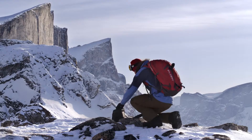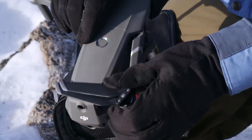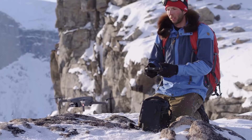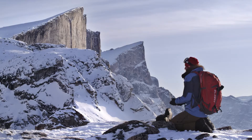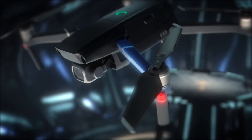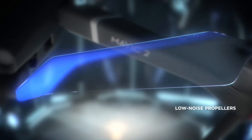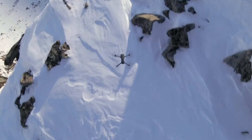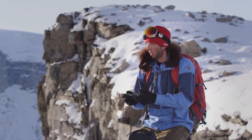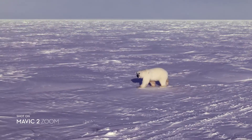It wouldn't be a Mavic if it couldn't go with you anywhere, anytime. We kept that same foldable design and tweaked a few things that make a world of difference. After countless hours of research and testing, Mavic 2's refined chassis and low noise propellers make it DJI's most advanced aerodynamic aircraft to date. These subtle yet powerful improvements give you a smoother, quieter flight for greater discretion when the situation requires.